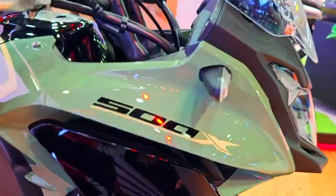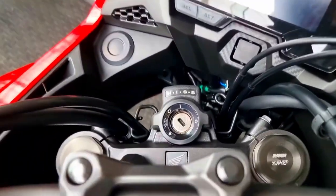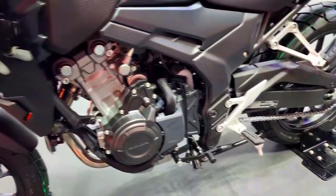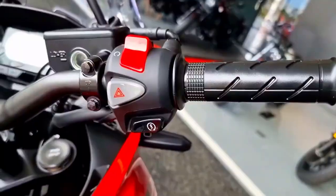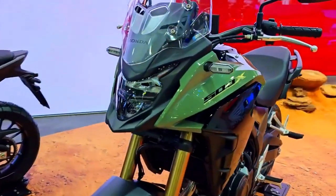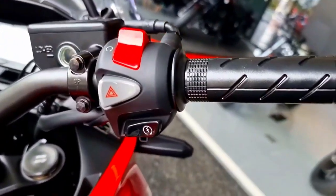The CB500X from Honda places a strong emphasis on rider comfort. An adjustable windscreen allows riders to customize airflow and reduce wind stress on lengthy excursions. The seating arrangement strikes a balance between an upright position for off-road agility and a relaxed posture for prolonged highway comfort. The seat has plenty of padding for both rider and passenger, and ergonomic handlebars provide optimal control.